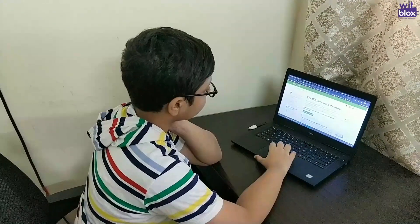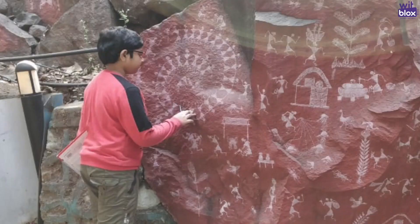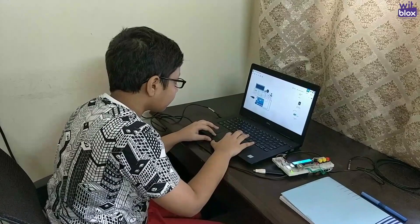In my leisure time, I like to play musical instruments like keyboard, do drawing and painting, read books, and also do programming and learn new things in the field of computers.